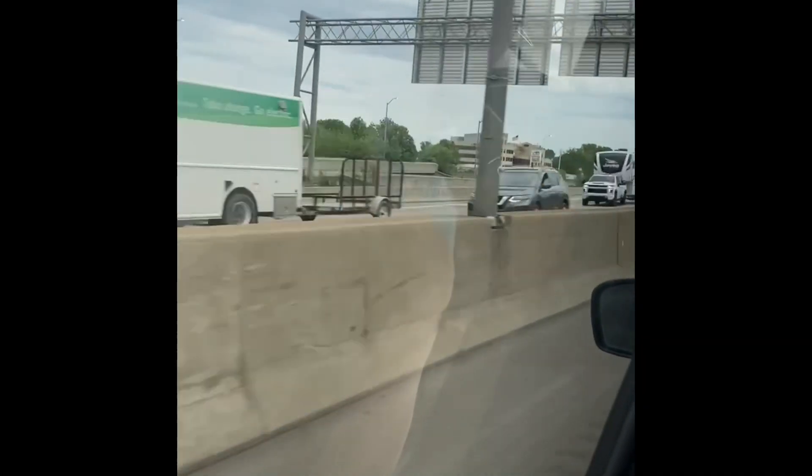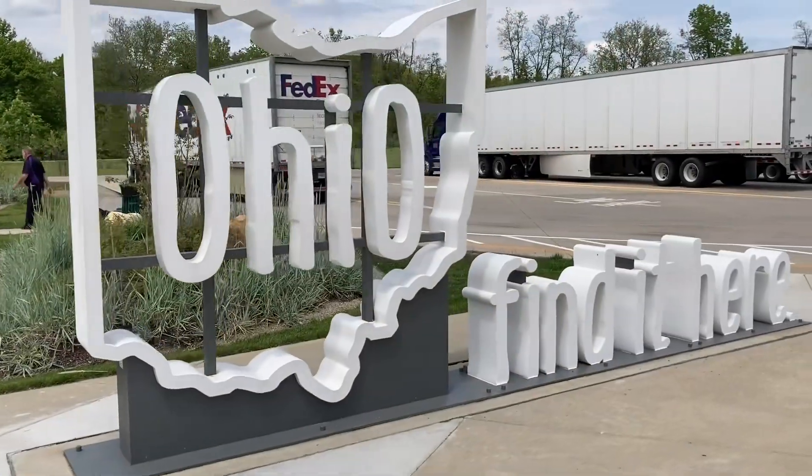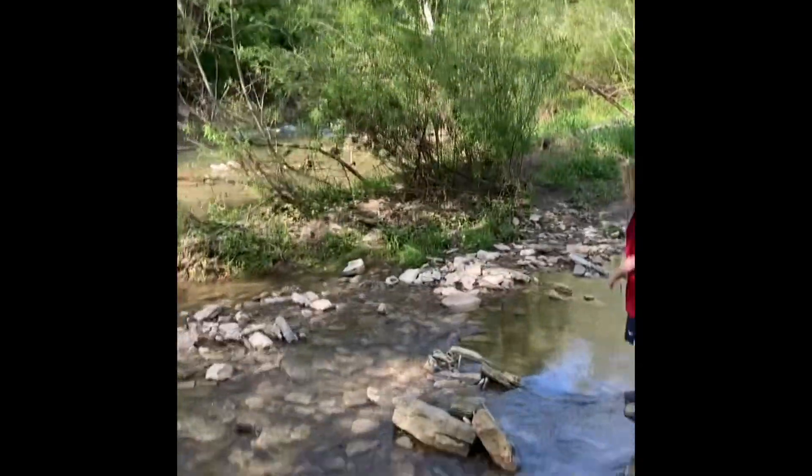The drive to Kentucky took multiple hours and we went through multiple states in order to arrive at our Airbnb which is in Kentucky. Now I'm here at the creek right behind our Airbnb.